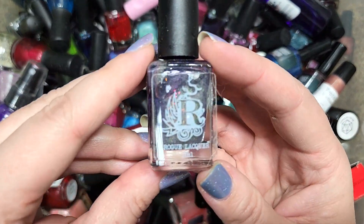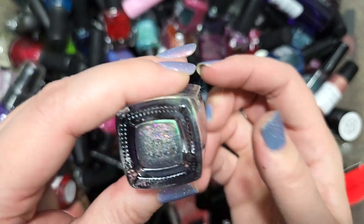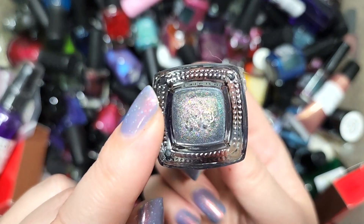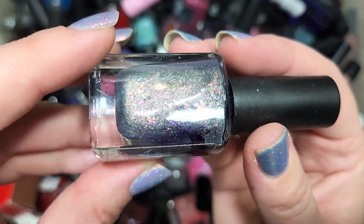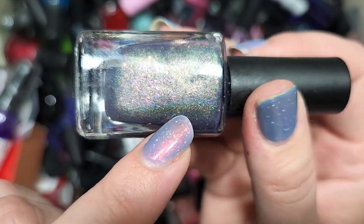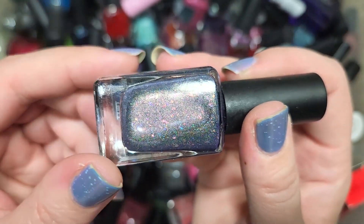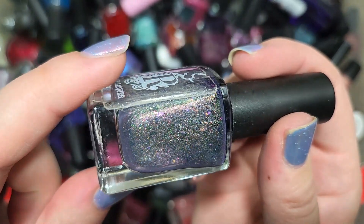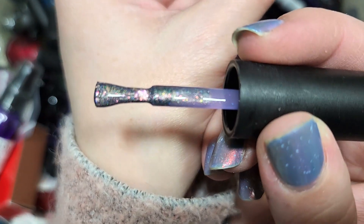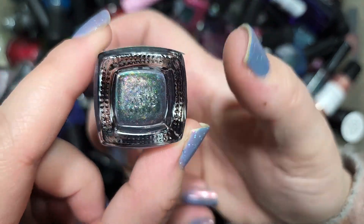Next up we've got a Rogue Lacquer — our first one from this haul. This is another brand I really really like. This one also has no name tag on the base, so we're not sure which one this is. But it's beautiful: a purple dusty base with holographic, a very strong shimmer — camera's catching it as red but I'm seeing vivid green in person — and at least two different kinds of flakies. Without knowing the name I can't say for sure if I don't own it, but it's a purple and our first Rogue Lacquer, so it's going in the collection. That is Rogue Lacquer unknown.